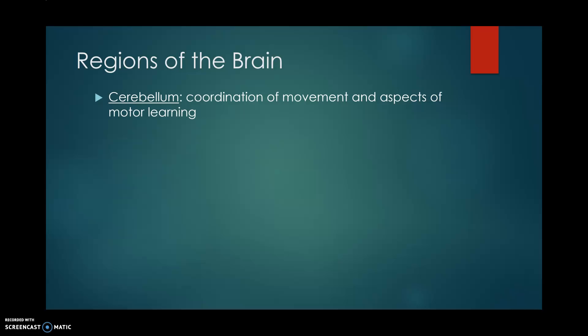Let's talk about some of our regions of the brain. Our cerebellum — that ball-looking structure on the back of our brain — is involved in coordination of movement and aspects of motor learning. Think about fine motor movements like speaking, moving our lips, holding a pencil, and walking; all of those different things are controlled in our cerebellum.